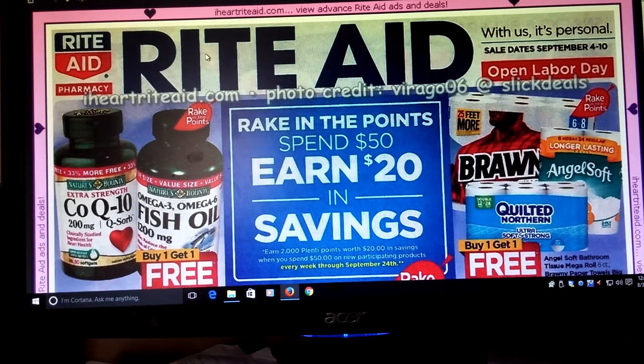Hi everybody, it's Michelle. And what's your name? Lily. My daughter Lily. Everybody else is in school and working and Lily doesn't start school until next week. So we are doing your Rite Aid matchup for you today.